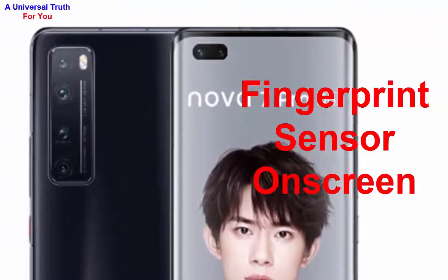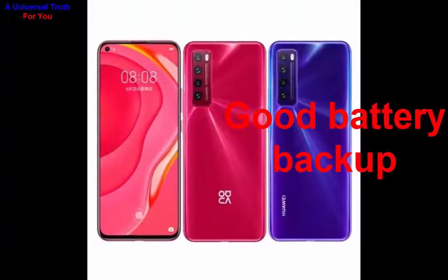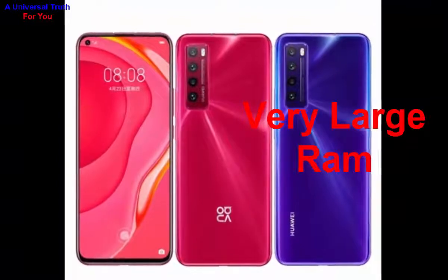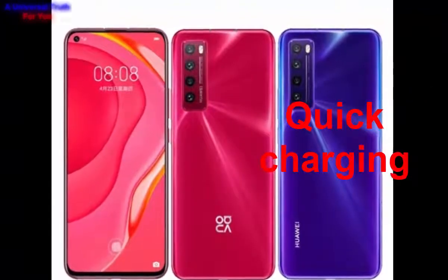So why should you buy this phone? Number 1: nice display. Number 2: good battery backup. Number 3: excellent camera setup. Number 4: high-performance latest processor. Number 5: very large RAM. Number 6: very massive built-in storage. Number 7: quick charging technology. And number 8: 5G support.